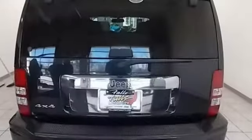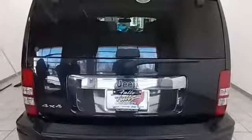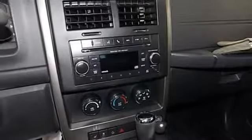Driver memory seats, power tech engine, aluminum wheels, electronic shift on the fly, and automatic transmission.